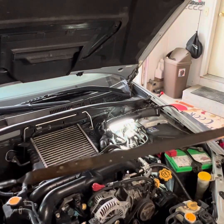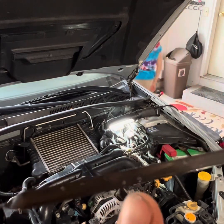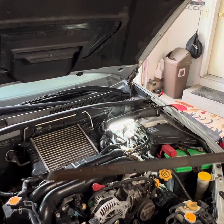You can see on here we're at the low point but we need to be at the high point, so I'm going to get the funnel and put in that extra 0.22 quarts and it should be good.